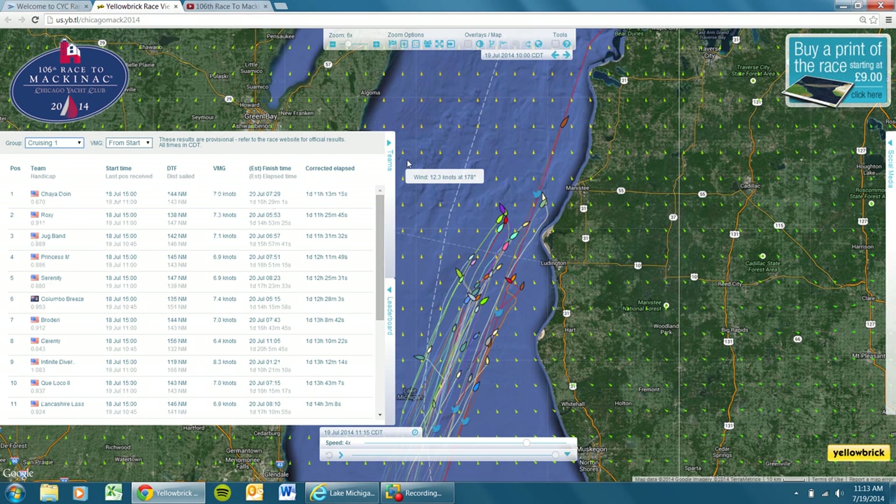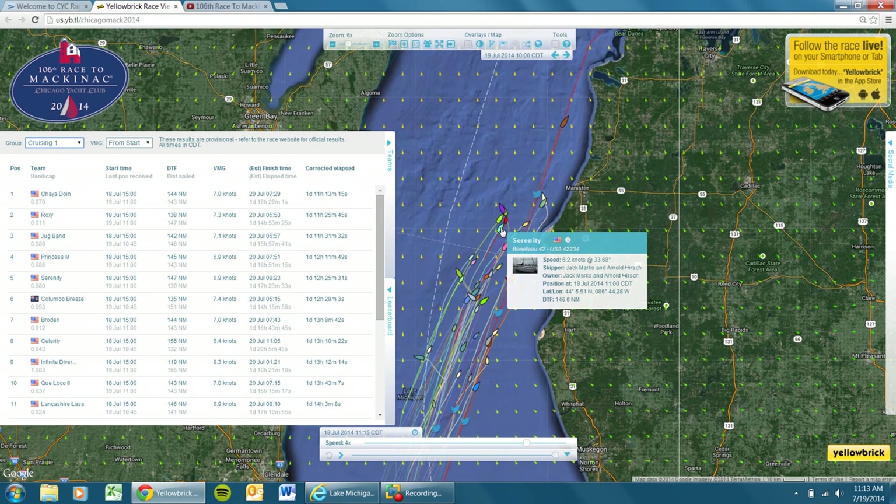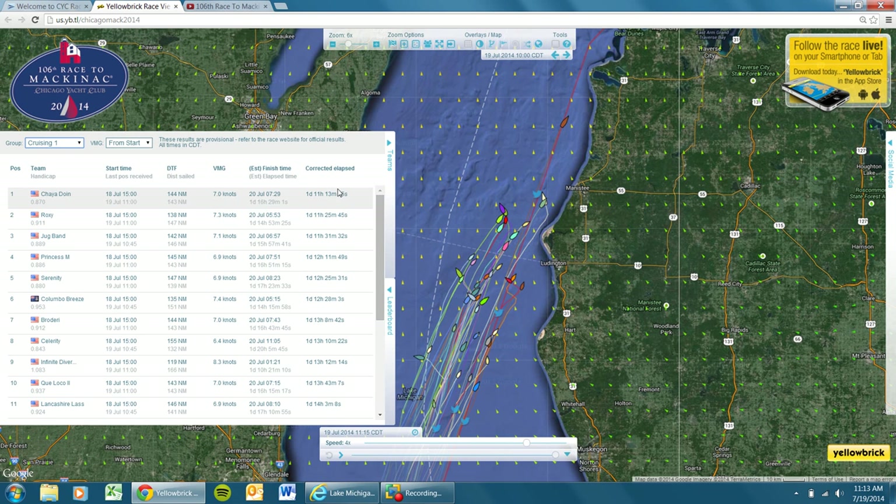Let's check the leaderboard now. Starting in Cruising 1 — Chayuduin is in first place. Pay attention to the right side: you can track who's in front, but here at the corrected elapsed time you can see who's actually winning. Their projected duration is one day, 11 hours, 13 minutes — that means they're 12 minutes ahead of Roxy. It's a pretty tight race in Cruising 1; the top three positions are all within 15 to 16 minutes of each other.